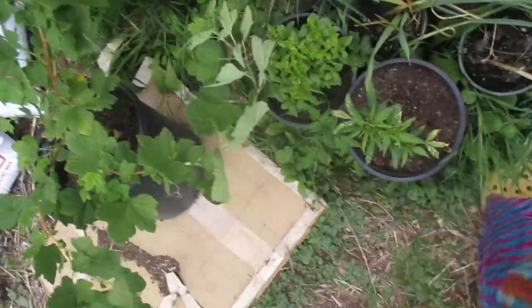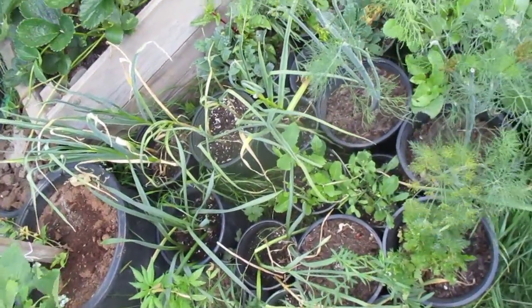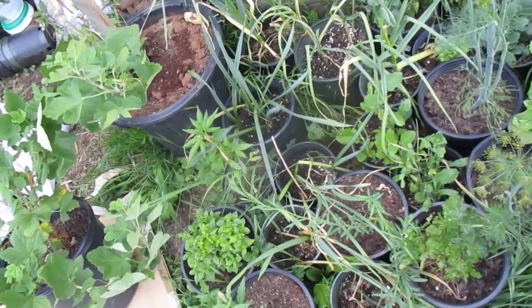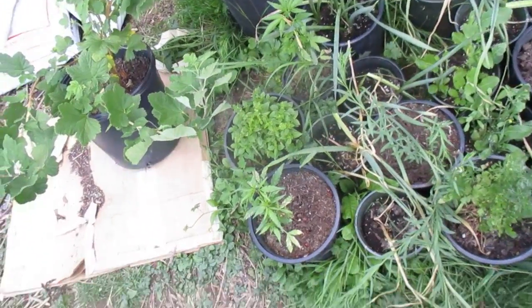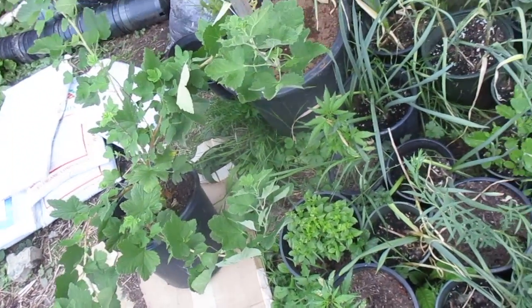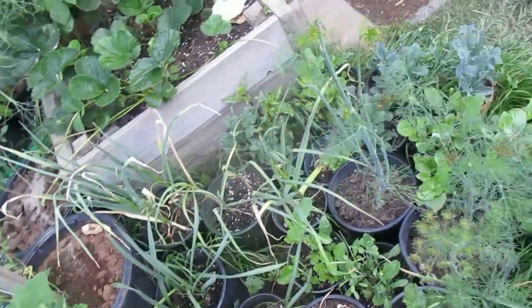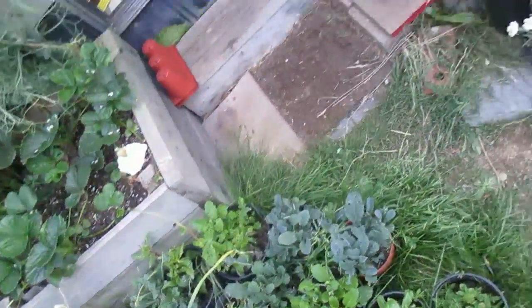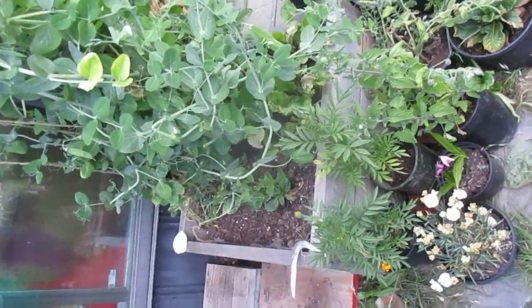Over here we have lots of lettuces, Swiss chard, kale, dill, cilantro, mustard greens, flax, cannabis, basil, garlic, onions, catnip, mint. And oh — more peas, lots more peas, and some beautiful flowers.